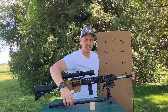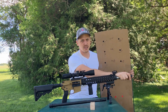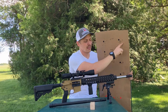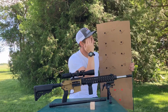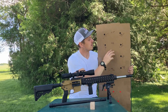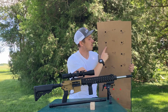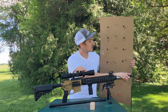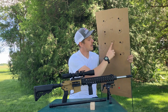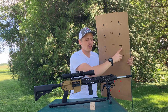On the left-hand side is the Ballistic Advantage Chrome Moly and on the right is the stainless steel Rosco Manufacturing. With the 55-grain Lake City, we had a 3-inch group from the Chrome Moly and a 2 and 1/8-inch group from the stainless steel. With the Hornady Match 73-grain 223, we had 2.5 MOA from the Chrome Moly and 2-inch MOA from the stainless steel.